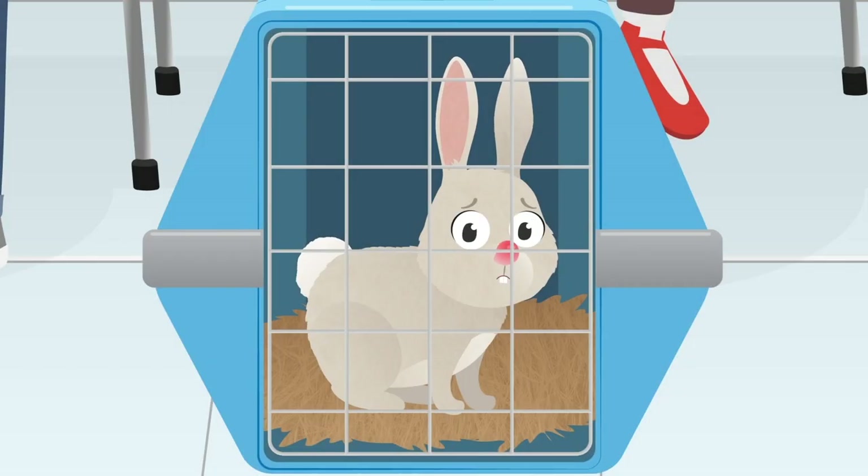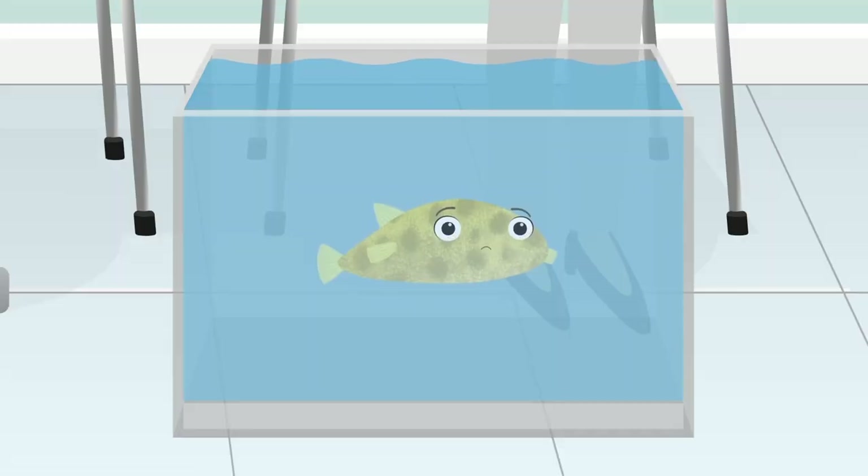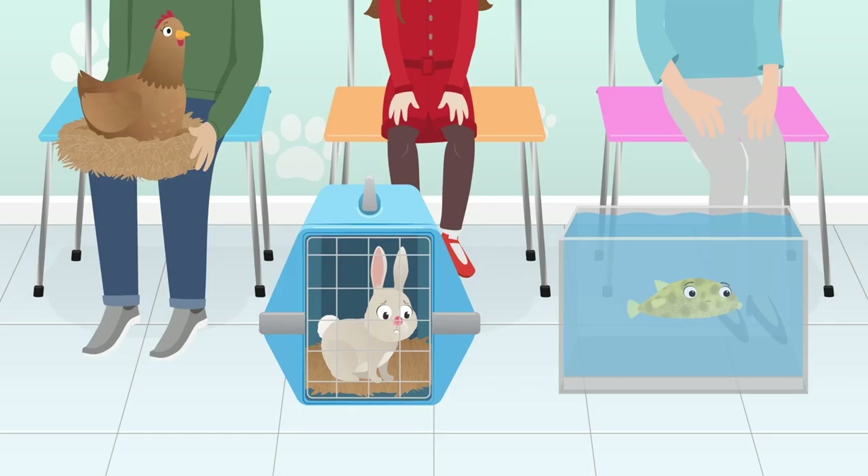Jimmy the Rabbit and Boris the Pufferfish. Let's see if we can make them all feel better.